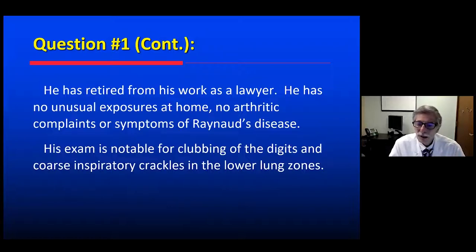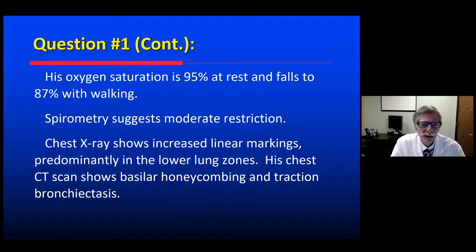His exam is notable for clubbing of the digits and coarse inspiratory crackles in the lower lung zones, bilaterally. His oxygen saturation sitting quietly was 95%, but when he got up and went for a walk just down the corridor, it quickly fell to 87% and the oximeter alarm started ringing. Pulmonary function tests revealed moderate restriction on spirometry, and if you had done full lung volumes, the total lung capacity would confirm moderate restriction and a reduced diffusion capacity. Chest x-ray shows increased linear markings, predominantly in the lower lung zones.